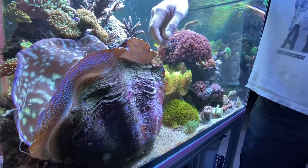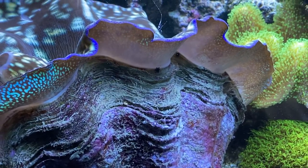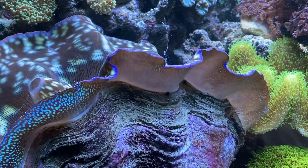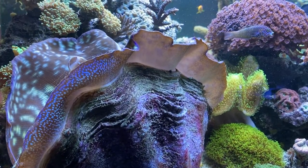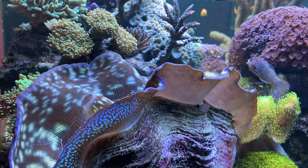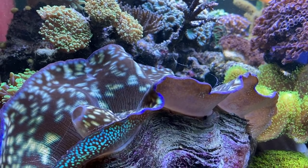According to Marcel it is especially important to check alkalinity and calcium. Clams need these to build their shells, just like SPS corals build their skeletons. However, these animals can also do photosynthesis. And what do you need for photosynthesis? Correct light. So it is very important for keeping clams to have the correct lighting.